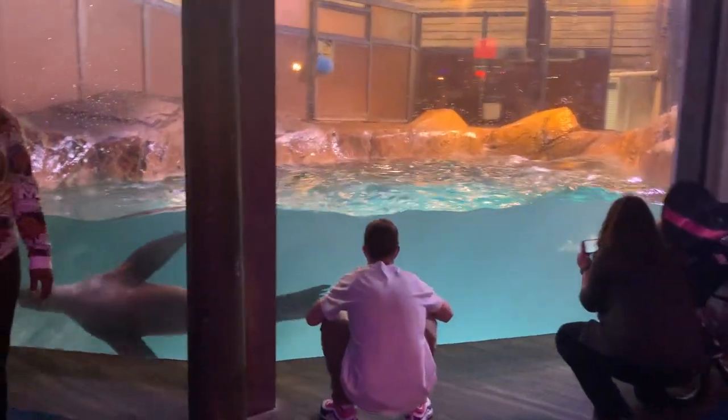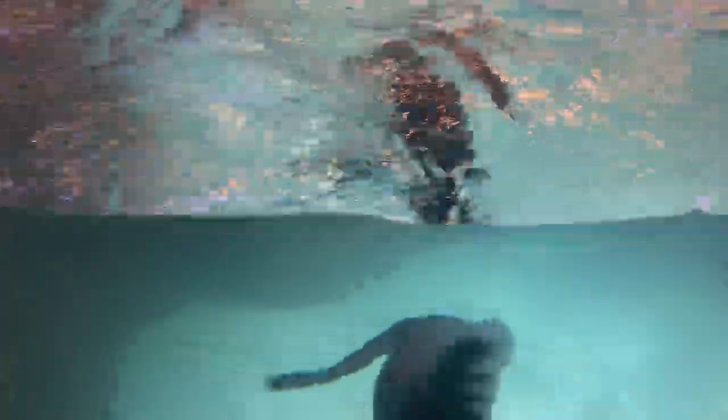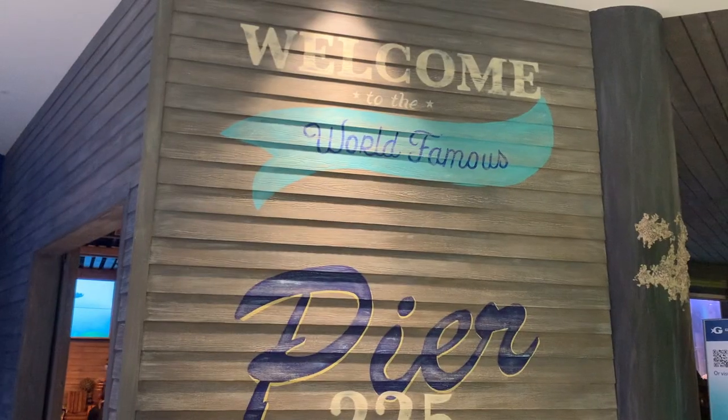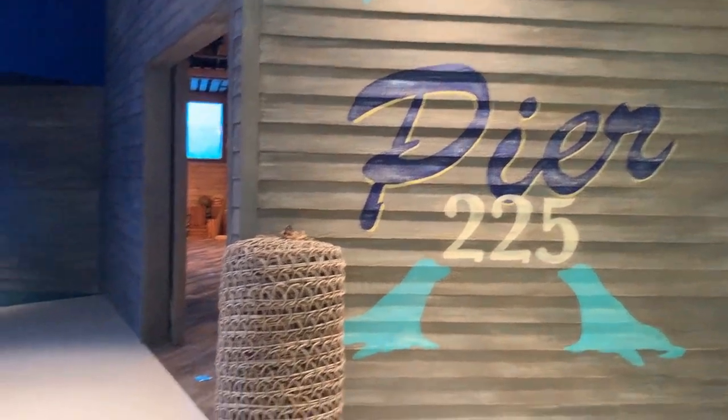Dive into the world of the charismatic California sea lion at Truist Pier 225. Learn, laugh, and fall in love with the sea lions that call Georgia Aquarium home during the Under the Boardwalk presentation. During your time at Pier 225, you'll be transported to the coast of California for an up-close look at this incredible species.